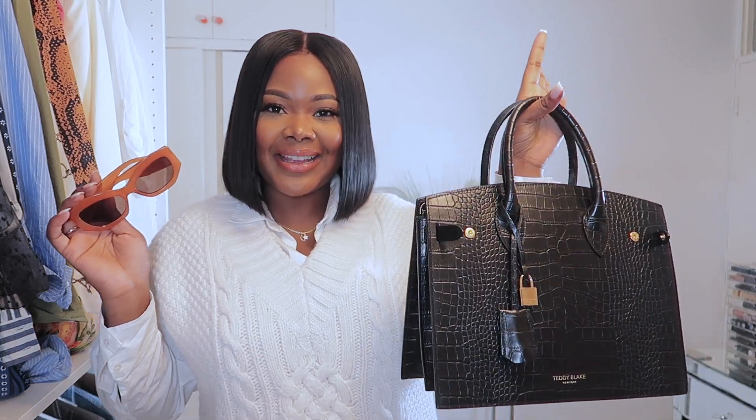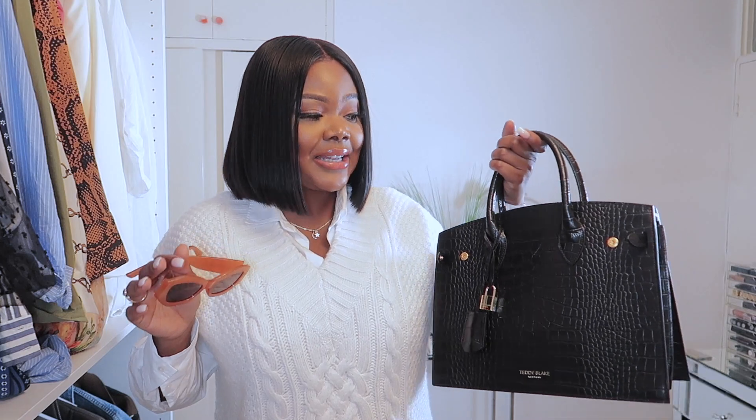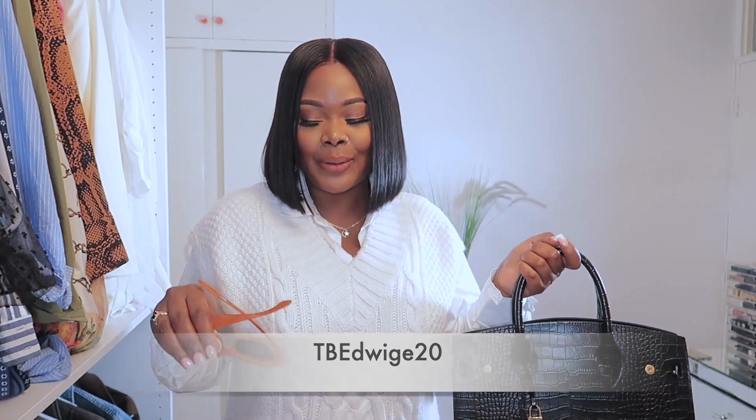I paired it with these gorgeous sunglasses I picked up from Mango — I think they were $19.99, and I'm so in love with them, I already wore them out to brunch. And you guys already know about my beautiful handbag from Teddy Blake. I am so obsessed with it — I've worn it every single day since the unboxing. Don't forget you can use my code TBEDREACH20 to get a discount.